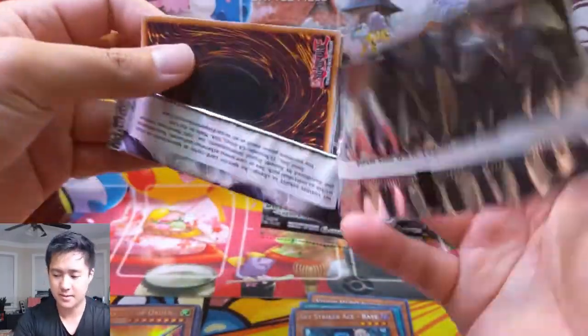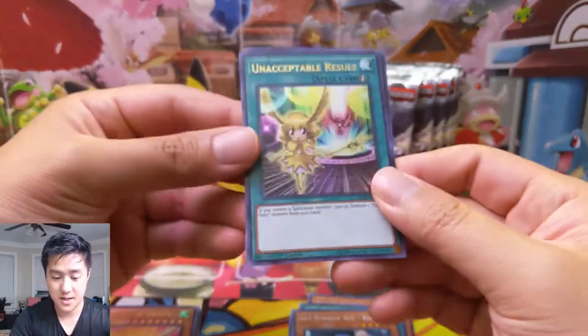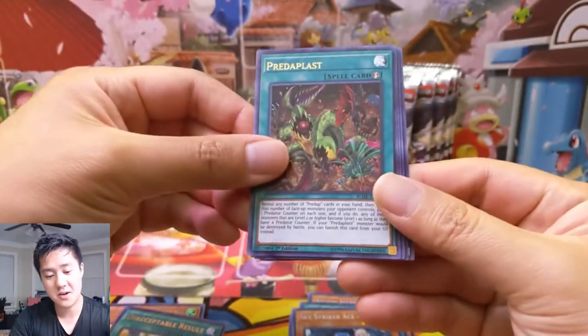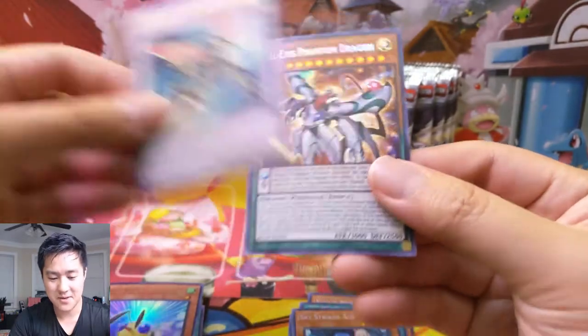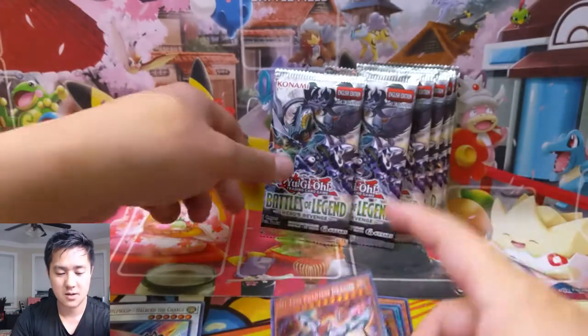Although I would prefer the Engage. Unacceptable results. If you are a fan of Sky Striker Engage, check out our previous video — we kind of talk about one of the specs I made for this set. And then we have an Odd-Eyes Phantom Dragon and some pendulum cards.